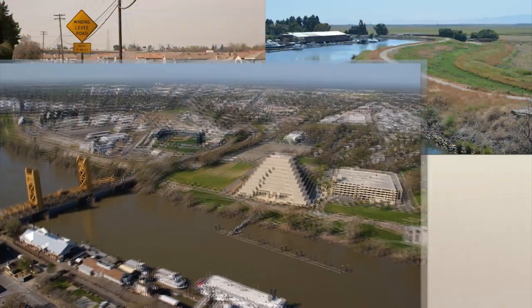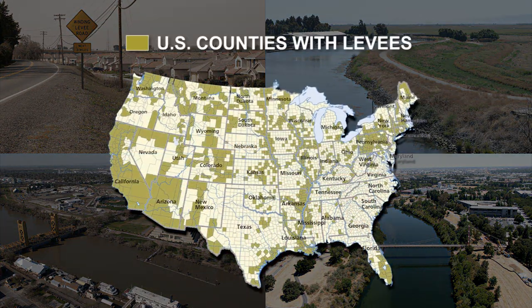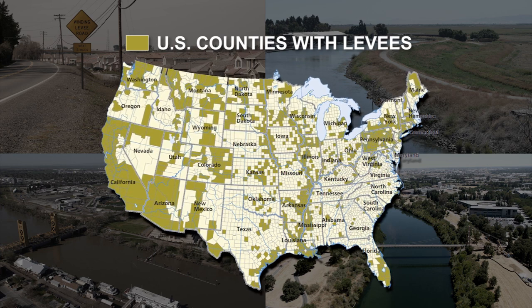Across the nation, man-made mounds of dirt or concrete, commonly called levees, surround waterways, farmland, and cities, helping control the flow of water and reduce the risk of flooding for millions of people.